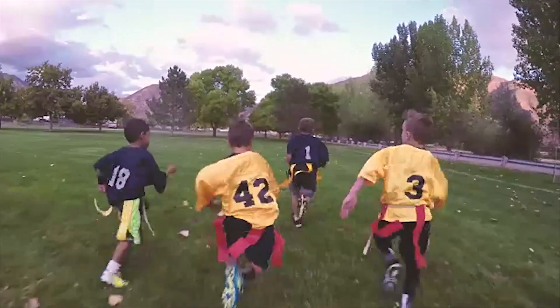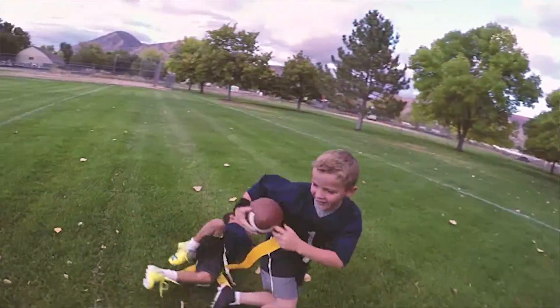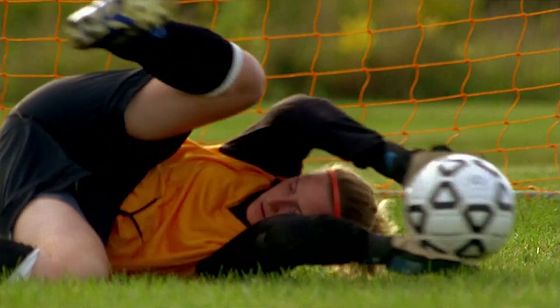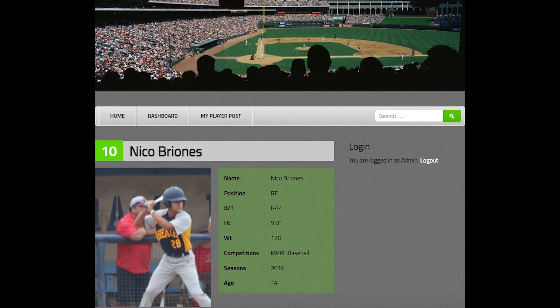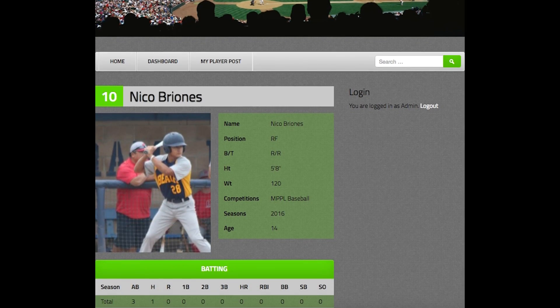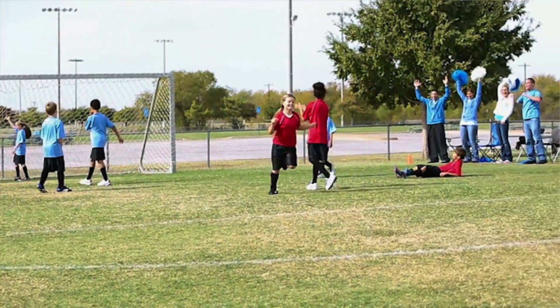Our philosophy is to keep it simple and have fun — that's really what this is all about. Kids are going to have fun with sports, but parents, a lot of times, would like to see some return on all of the investment they make in their kids through coaching and signing them up in organized leagues. So we've built a platform that enables them to see tangible evidence of the kids' performance, progress, and evolution. And it's fun.